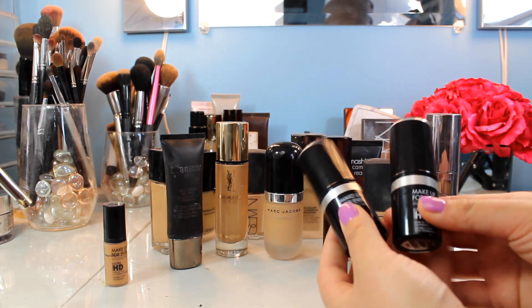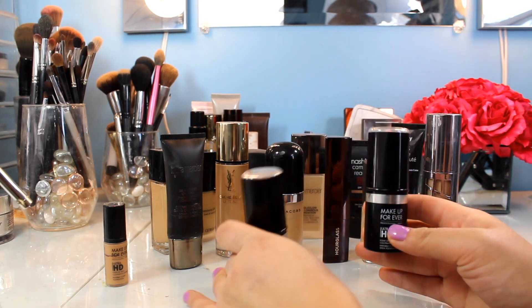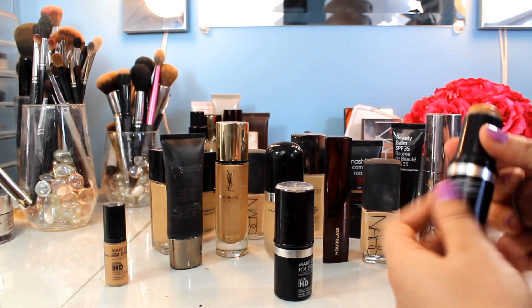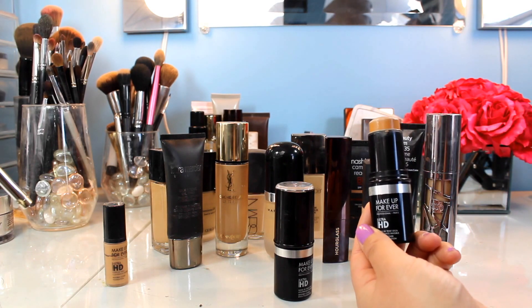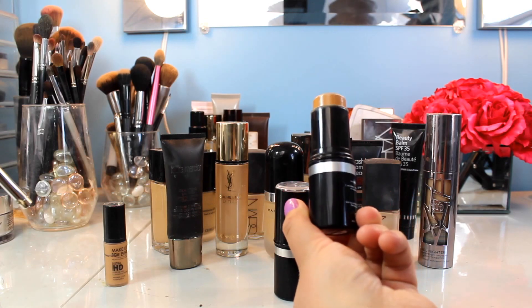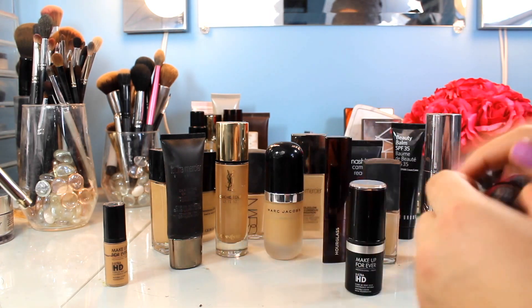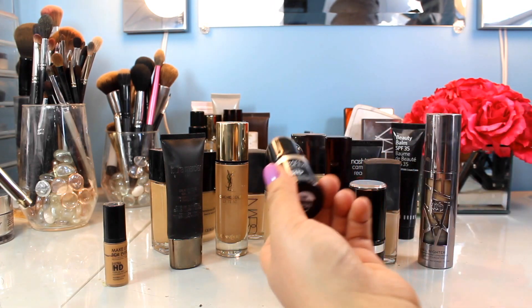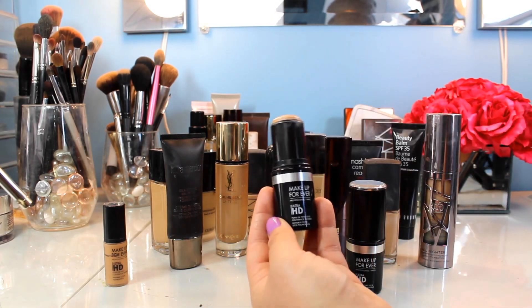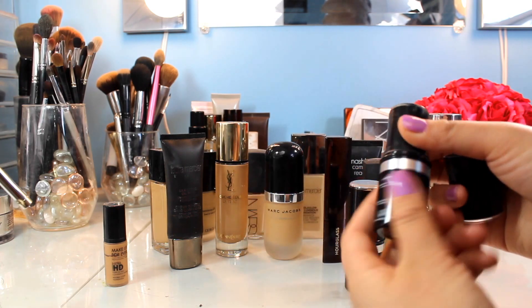First I'll talk about the ones at the front. These are the Make It Forever Ultra HD Foundation Sticks. These came out a while ago, kind of when stick foundations were making a comeback. The first one I bought was 153 — and I don't know what I was doing when I picked this out, but it's just too dark for me. It's weird because if you look at the top it looks lighter than it does on the sides.